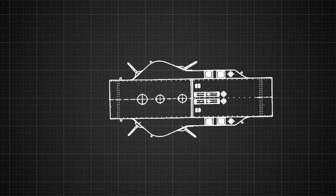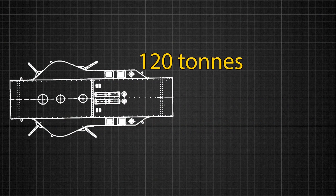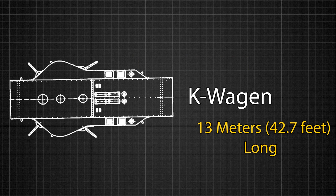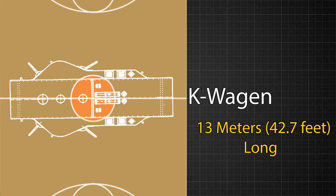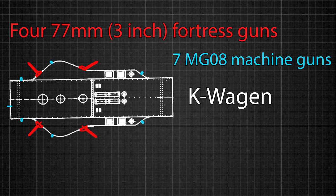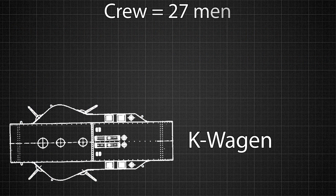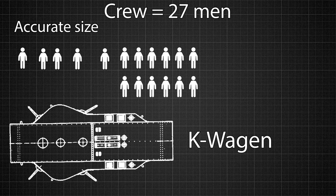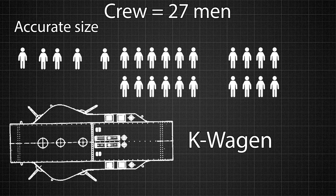If it had been utilized, however, the Western Front would have witnessed a 120 metric ton monster, nearly twice the weight of a modern M1 Abrams tank. It was 13 meters long, just two meters shorter than the width of an NBA basketball court. It came equipped with not one, but four different 77 millimeter fortress guns and seven MG-08 machine guns. It was intended to have a crew of 27 men: one commander, two drivers, one signaller, one artillery officer, twelve artillery men, eight machine gunners, and two mechanics.